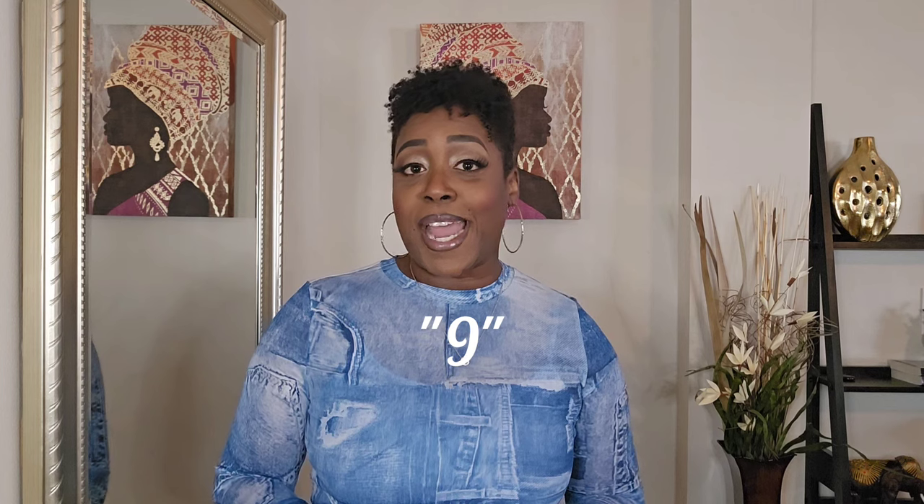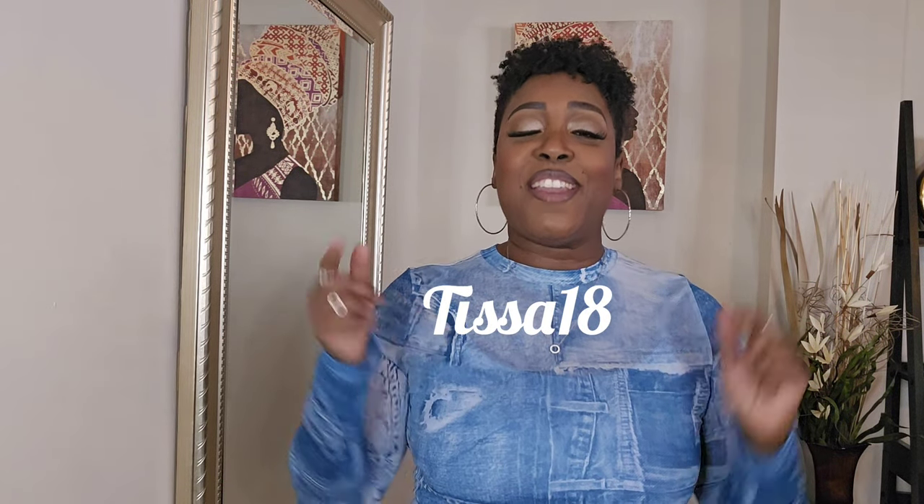Today I'm excited to bring to you eight items that I got from StyleWe. I'll have all of the information below as far as my sizing, and more importantly I have a discount code — you save 18% by using the code on the screen, and it's also down in the description box.